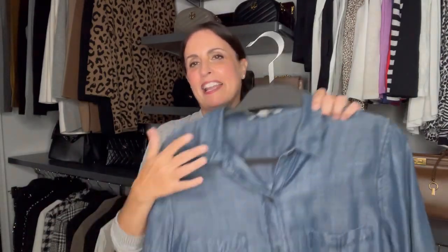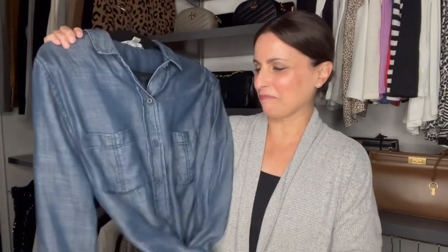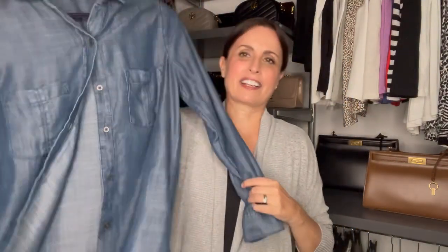Another shirt I've had for over 10 years is this Banana Republic chambray oversized shirt. I love wearing it just over a tank and leggings or with white or black jeans — I don't really do the denim-on-denim thing. I've had so many chambray and denim shirts over the years, but when we moved I had to let a lot of the heavier denim ones go. This particular one made the cut and I really love it.